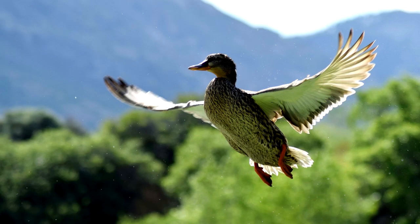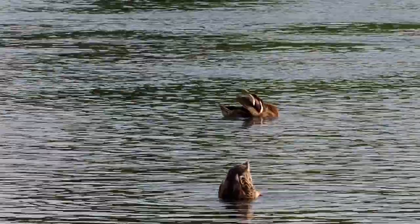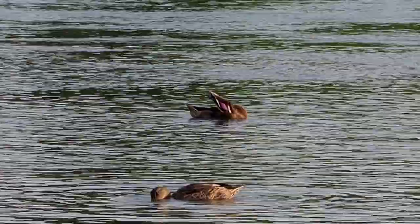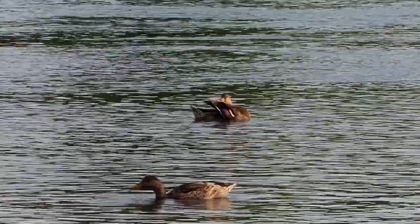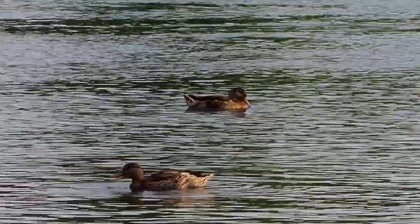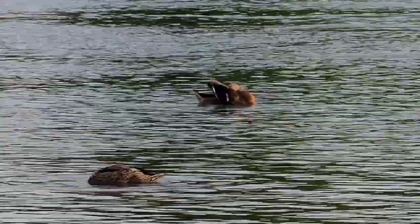Ducks can walk and fly, but they seem most comfortable while swimming. Their webbed feet help them get food. There are two main feeding strategies in ducks. Dabbling ducks scoop up a mouthful of water, then strain it with their beaks to get food particles. Their beaks tend to be flat and broad.